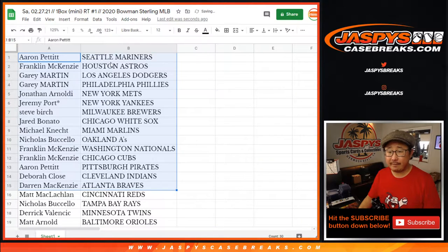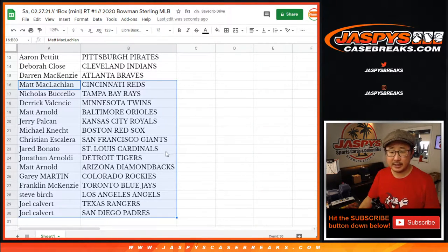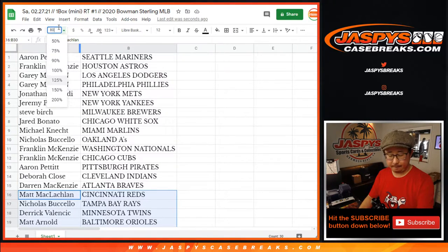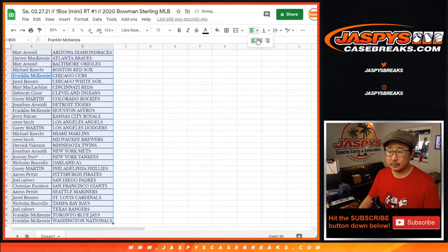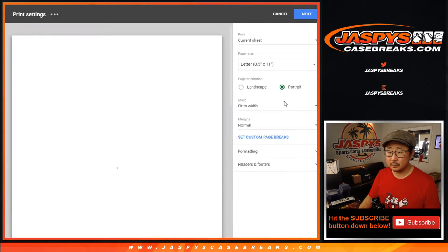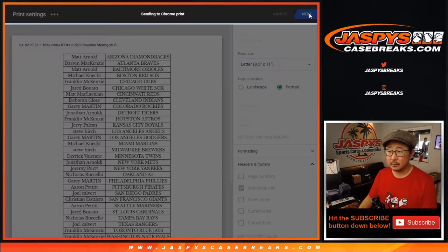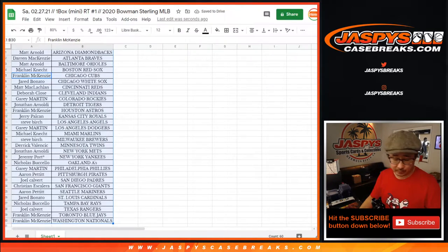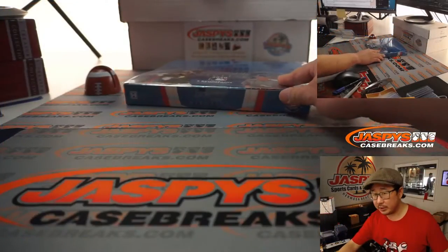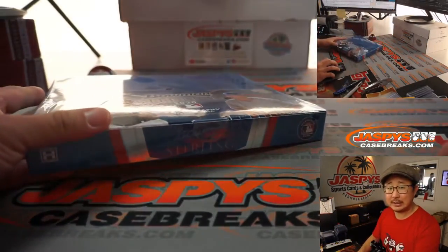Here's the first half of the list right here. No trade windows in these little filler breaks. There's the second half of the list right there. And let's just print and rip.